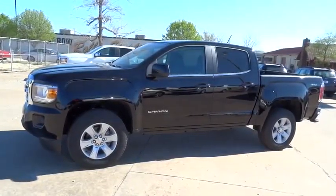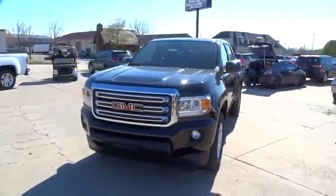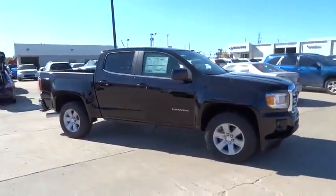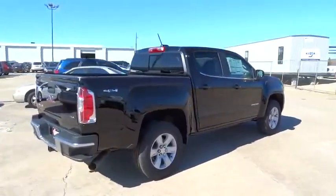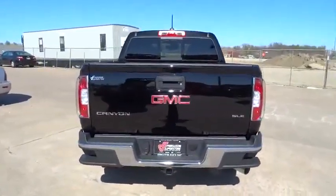2016 GMC Canyon. With one of the most powerful standard four-cylinder engines in the class, the Canyon lets you enjoy 18-city, 25-highway EPA-estimated MPG and is engineered to absorb the bumps, handle the curves, supply superb traction, and provide seating for five. Here are some of this vehicle's great options.